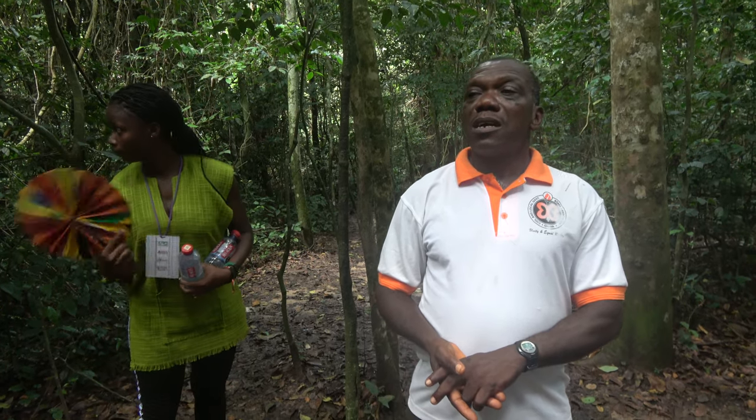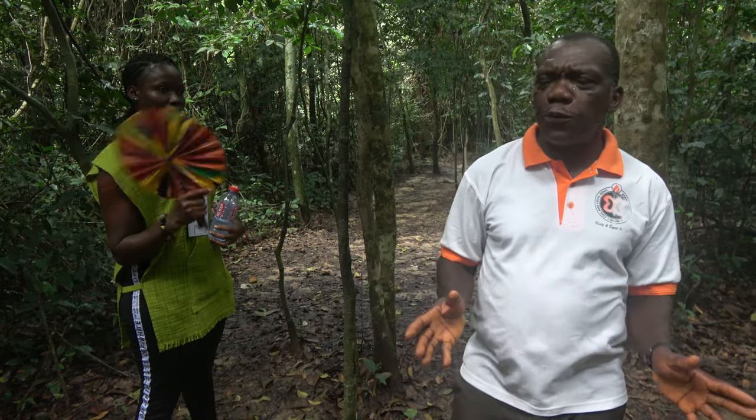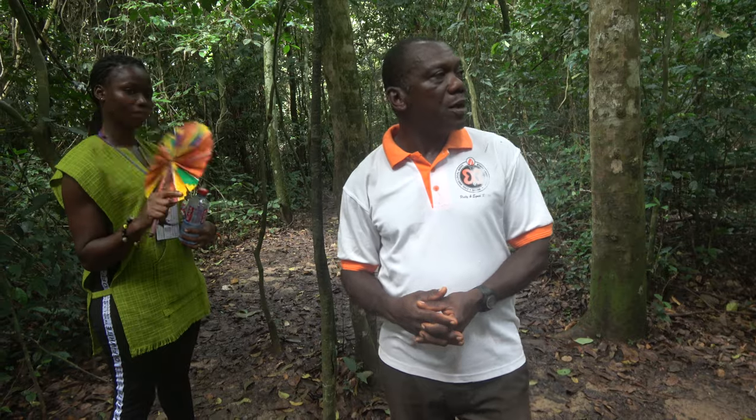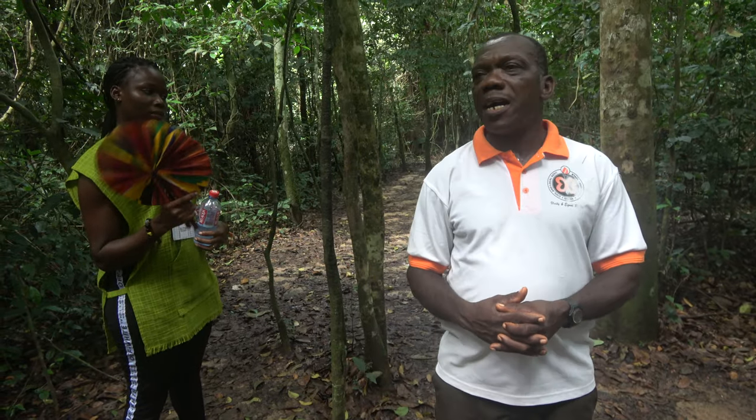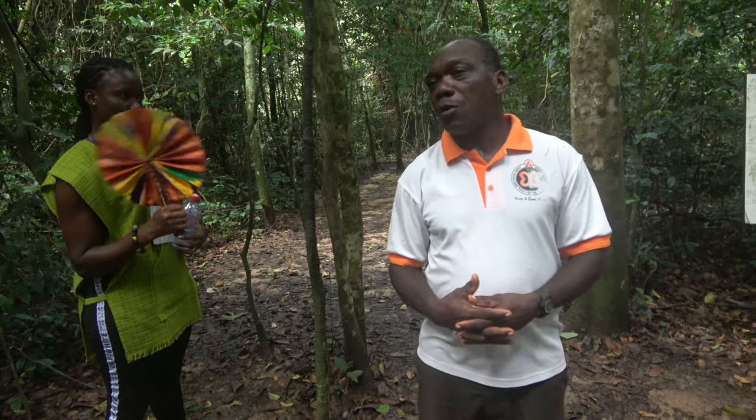The resource reserve covers roughly 100 square kilometers and the national park covers 260 square kilometers. There are several species of mammals here. To mention a few: we have the forest elephant, the Bongo as the biggest antelope, and other antelopes like the yellow-backed duiker and Maxwell's duiker.